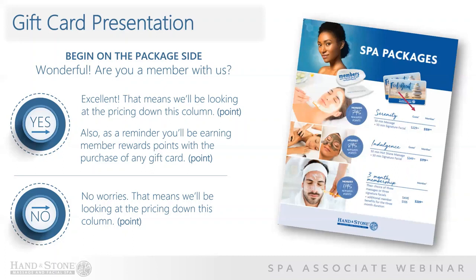If the client says yes, proceed by saying: 'Excellent. That means that we'll be looking down this column. Also, as a reminder, you'll be earning member rewards points with the purchase of any gift card.' If the client responds no, proceed by simply saying: 'No worries. That means we'll be looking at the pricing down this column.'